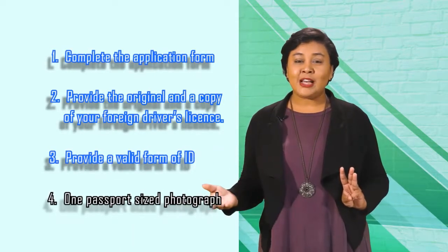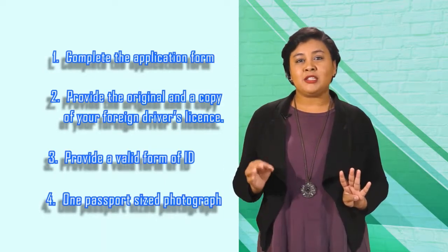You'll also need a valid form of ID, such as an ID card or passport, and finally, one passport-sized photograph.